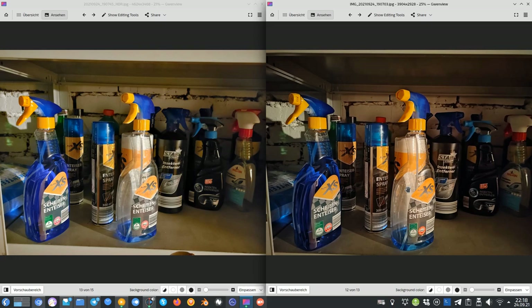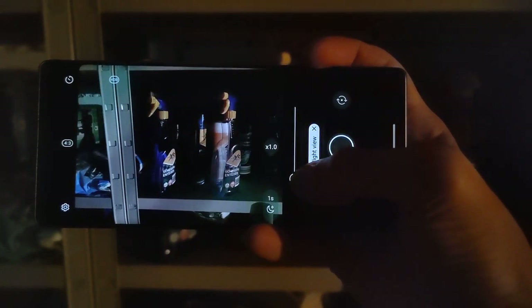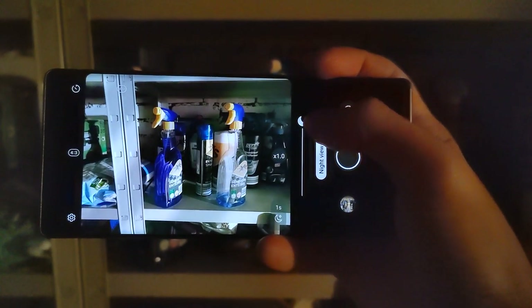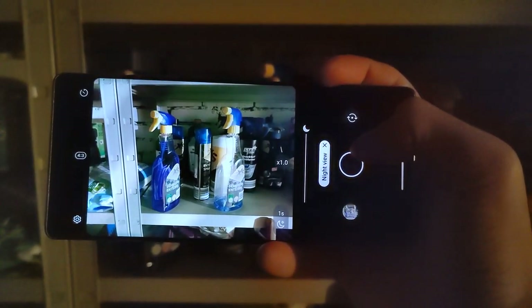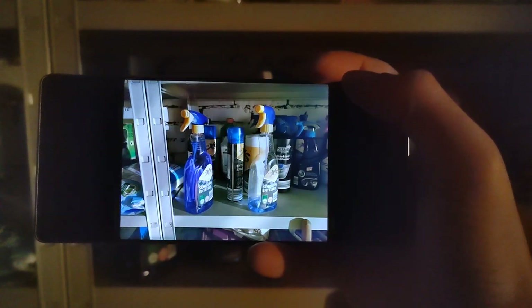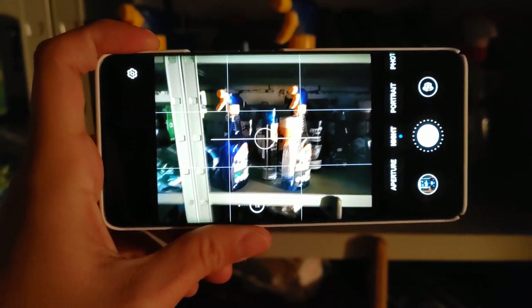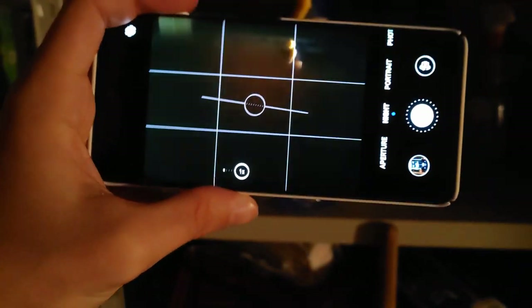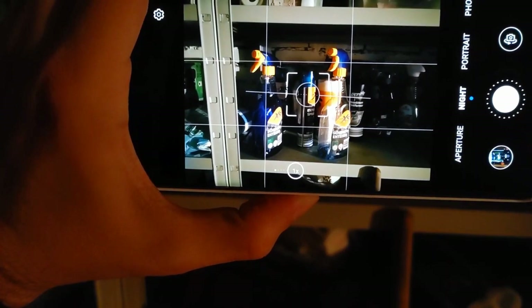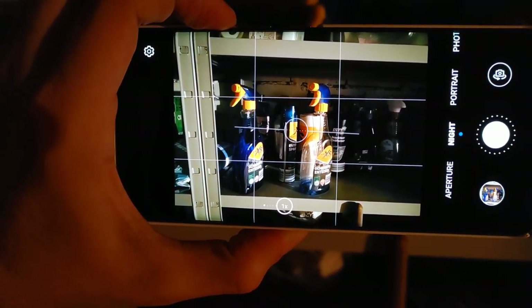For nighttime shots, I'll show a quick comparison. The LG Wing's night mode is interesting — you have a moon slider to make the exposure darker or brighter, and the shot is taken very quickly, giving a bright image fast. The Honor 50's nighttime photography is simpler — it does everything automatically, and hitting the volume key starts a simple countdown to take the shot.